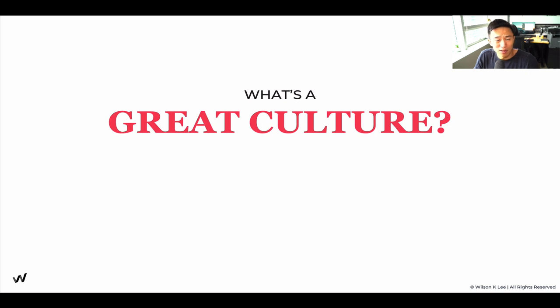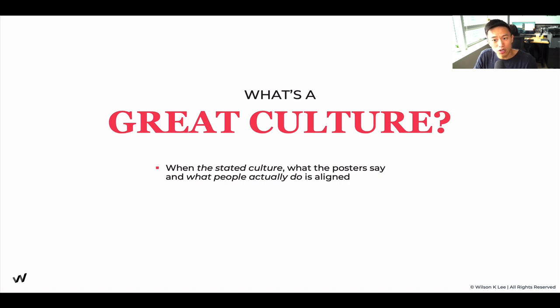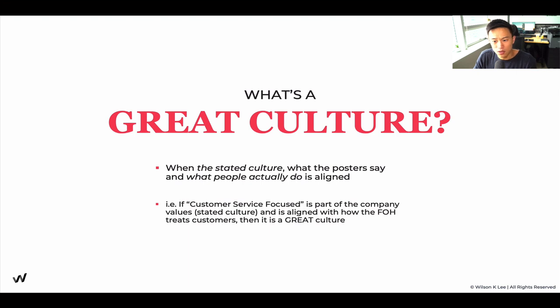What is a great culture? A great culture is when your stated culture — what your poster boards say, what you say on your website — and what people actually do is aligned. When those two things are aligned, that's when you have a great culture. For example, if customer service is part of your company's values and that's aligned with how your front of house treats customers, with attention to detail and serving them to the best of their capability, that's what makes for a great culture.